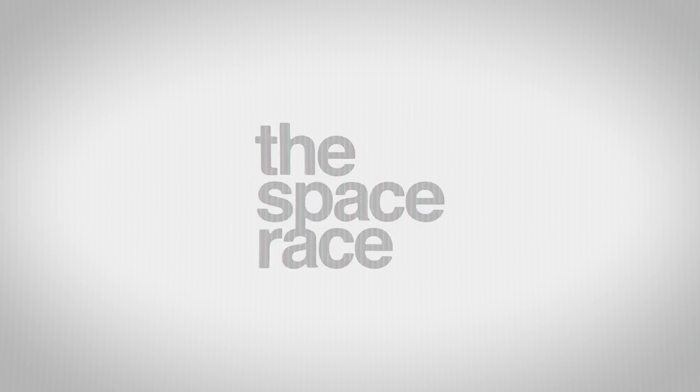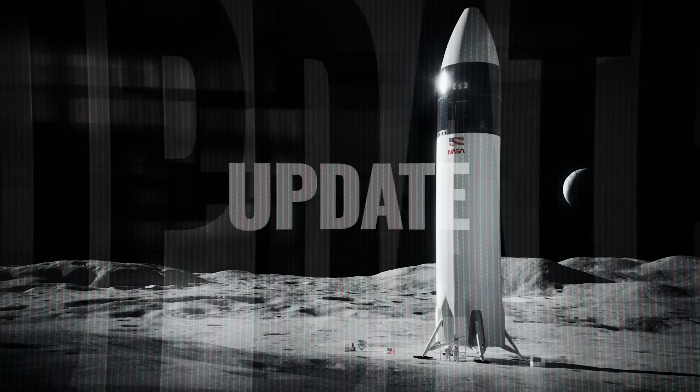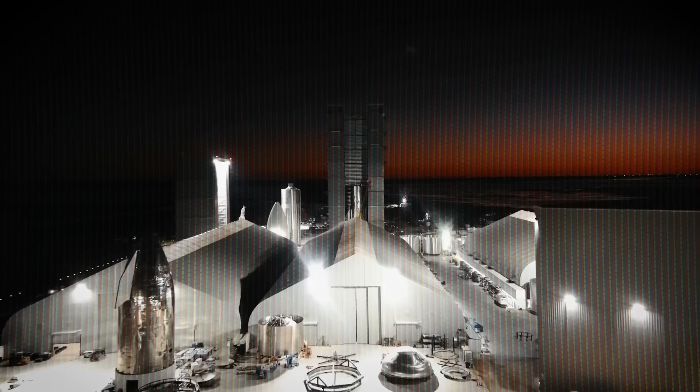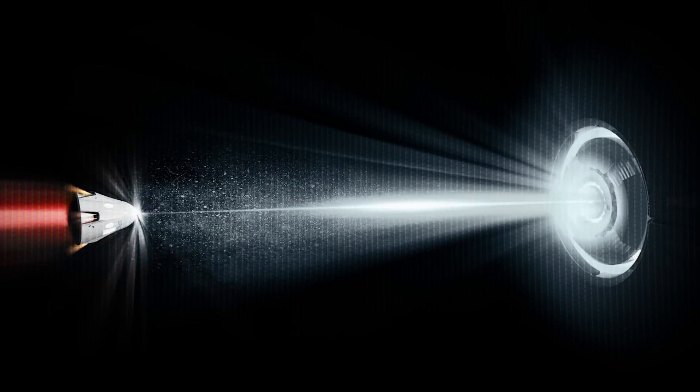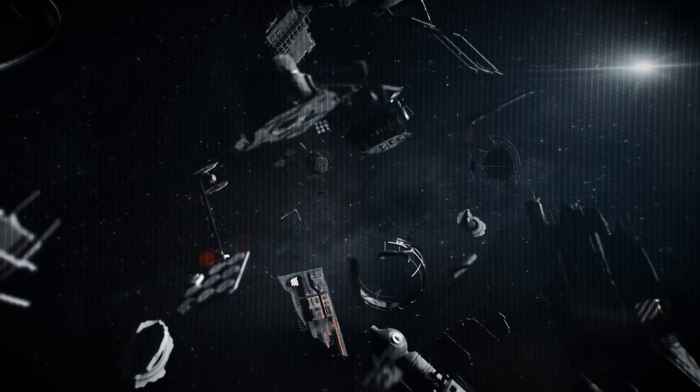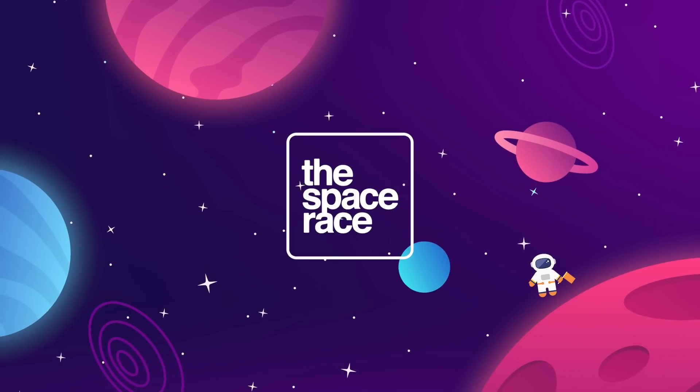On today's episode we are getting into the latest space news including leaked renderings of an updated Starship Moonlander, a new launch window has opened at Starbase, and researchers are developing a real-life tractor beam to help eliminate space junk. This is the Space Race.